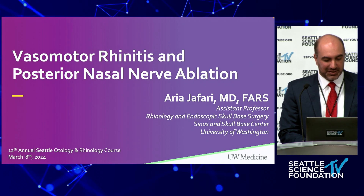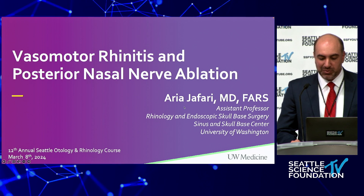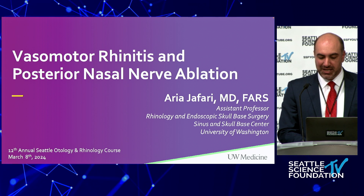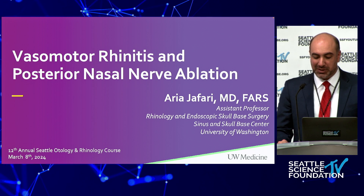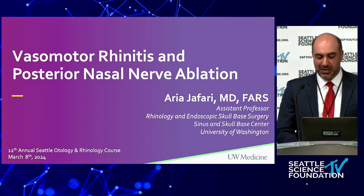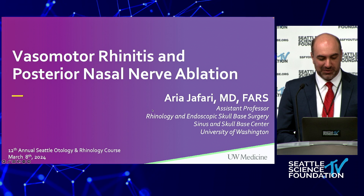Good afternoon, everyone. It's a pleasure to be here. Thanks to Greg and Arif for the opportunity. Today, I'll be discussing vasomotor rhinitis and posterior nasal nerve ablation. This is a topic that I think has received very little attention in training. However, in practice, it's something I appreciate to be quite common and impactful for patients, and I hope this talk will be informative to you all.